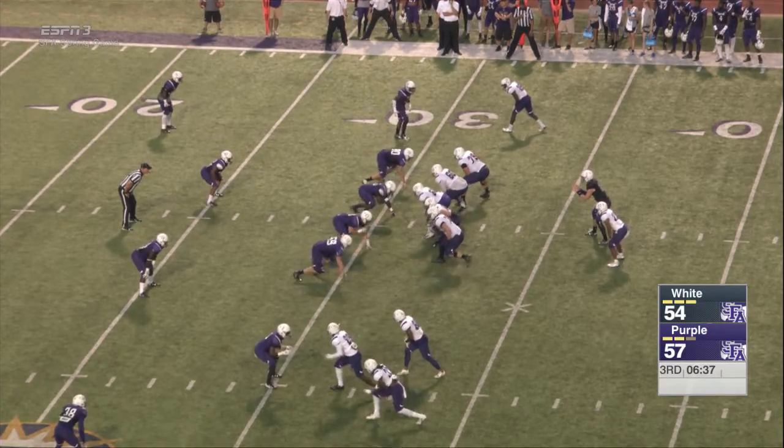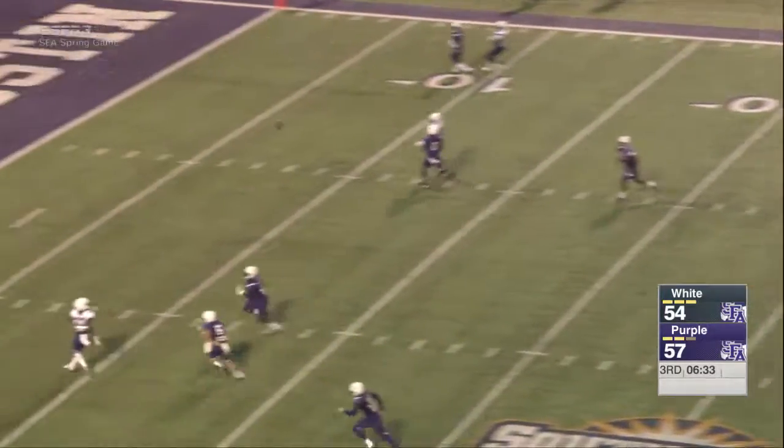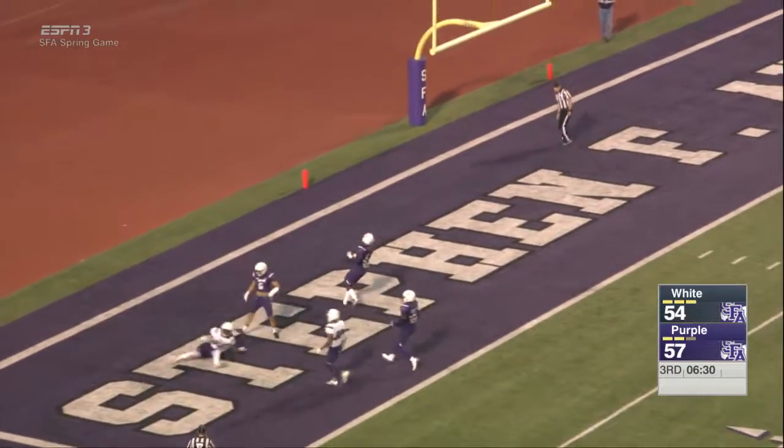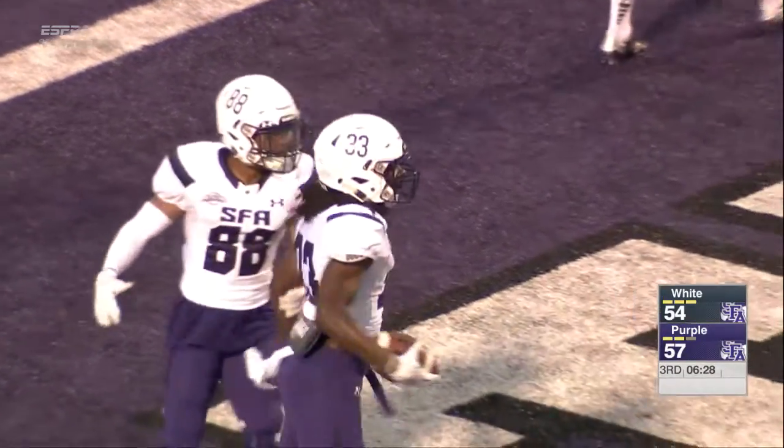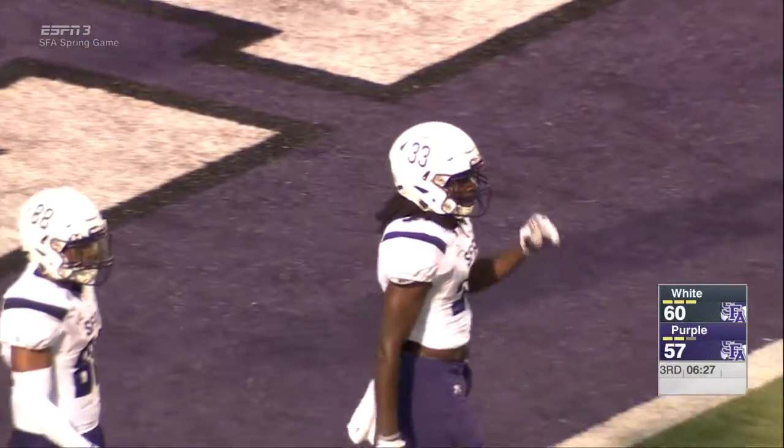Regain the lead here. Third and nine. Zach to pass, looking left, going toward the end zone. Sam at the five — Sam into the end zone — touchdown! Jonathan Sam goes into the air, hauls it in, gets into the end zone, and the offense regains the lead.